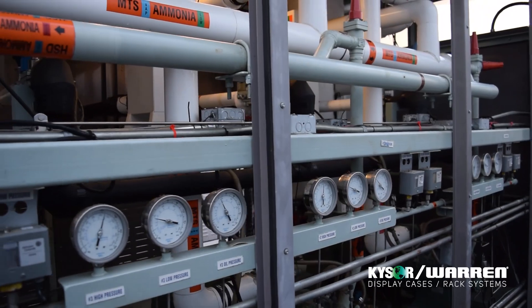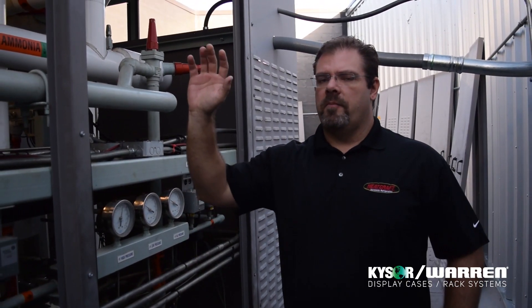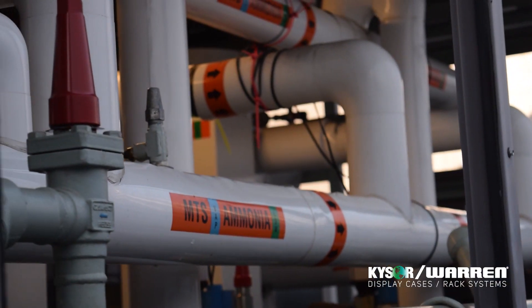We use the latest technologies in compression with open drive compressors with variable frequency drives. We also use brazed plate condensers with an indirect fluid-cooled loop to reduce the charge and be able to attain that 53 pounds.